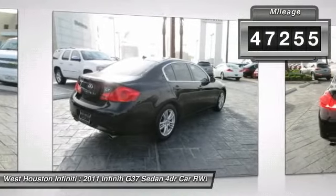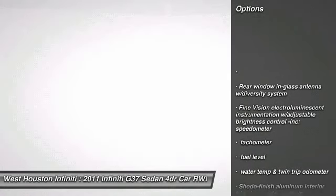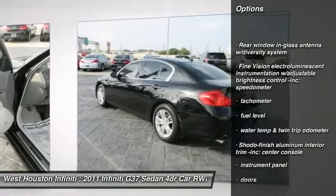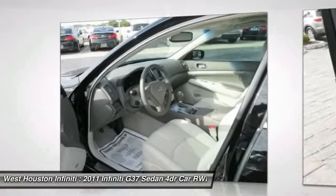airbags, home link garage door opener, adjustable steering wheel, hard disk drive media storage, auto dimming rear view mirror, PPO, premium sound system, rear window defroster, fog lights, CD player.